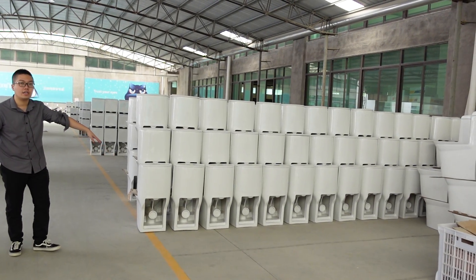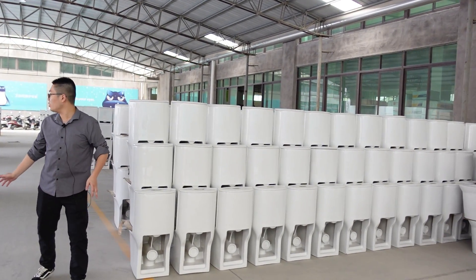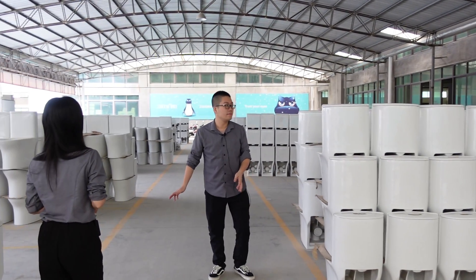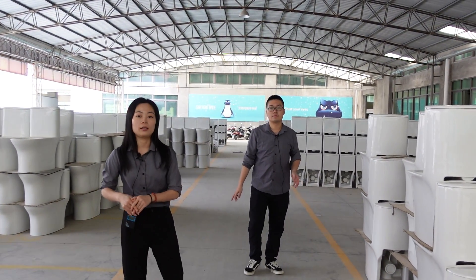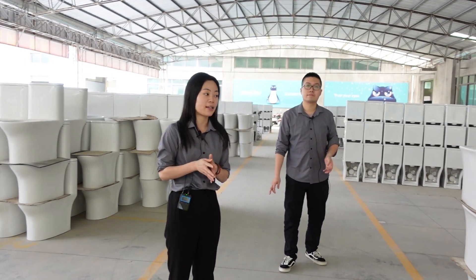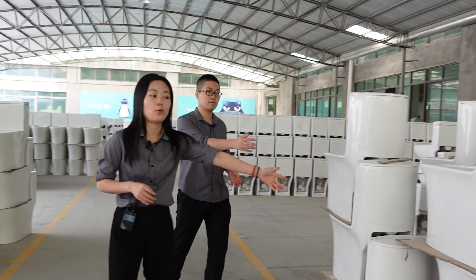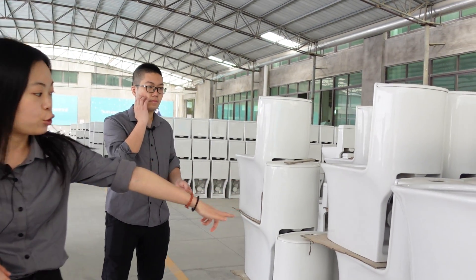This is the S-trap, and we also have the P-trap. We developed the siphoning and the washed-out together, and for the washed-out toilet we produce both the S-trap and P-trap versions.